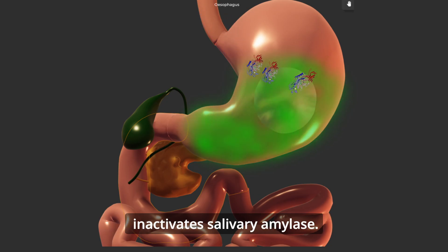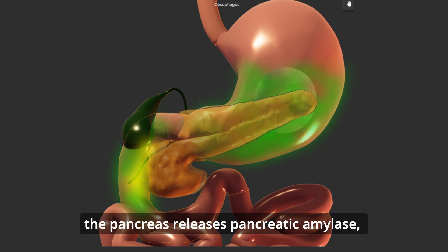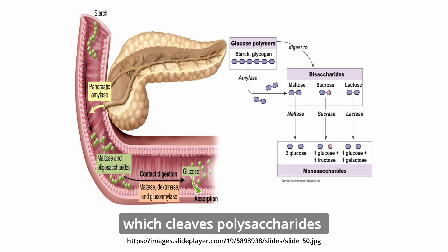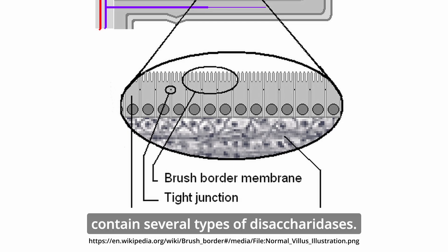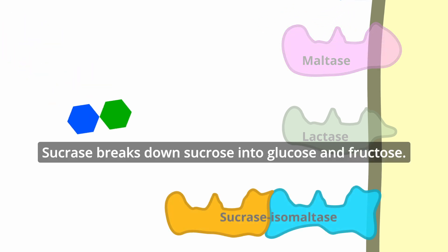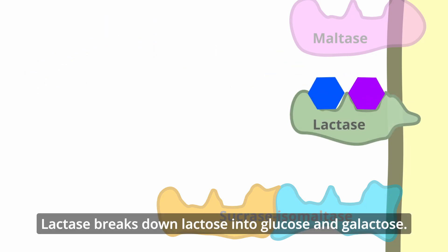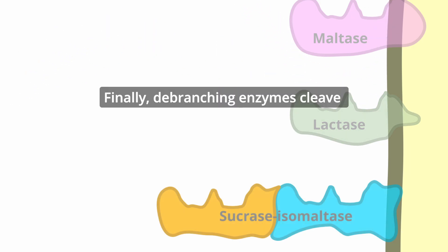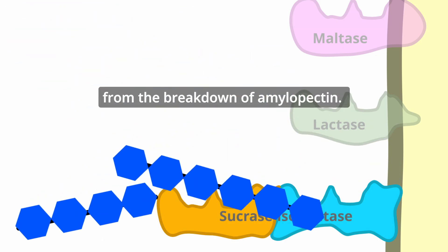However, the low pH of the stomach inactivates salivary amylase. When food enters the duodenum, the pancreas releases pancreatic amylase, which cleaves polysaccharides into short oligosaccharides and disaccharides such as maltose and glucose. Enzymes located within the brush border of enterocytes include several types of disaccharidases: maltase hydrolyzes the glycosidic bond in maltose forming two molecules of glucose; sucrase breaks down sucrose into glucose and fructose; lactase breaks down lactose into glucose and galactose. Finally, debranching enzymes cleave alpha-1,6 glycosidic bonds from the dextrins remaining from the breakdown of amylopectin.